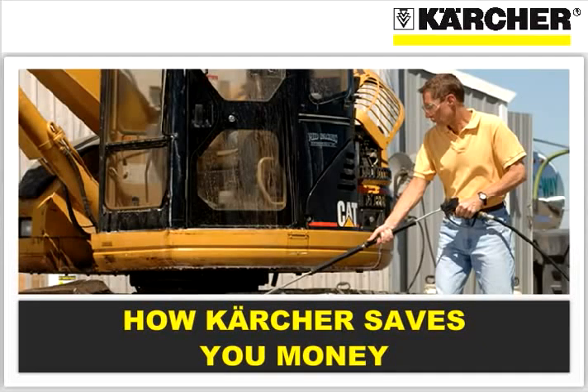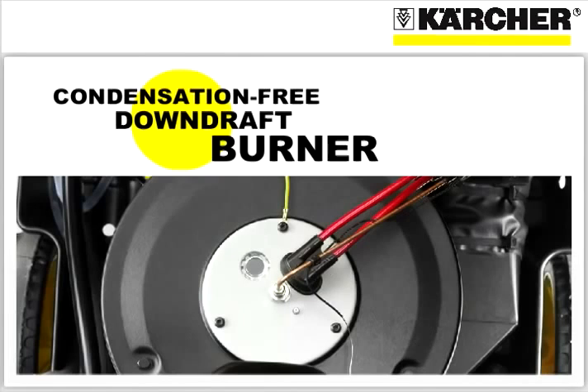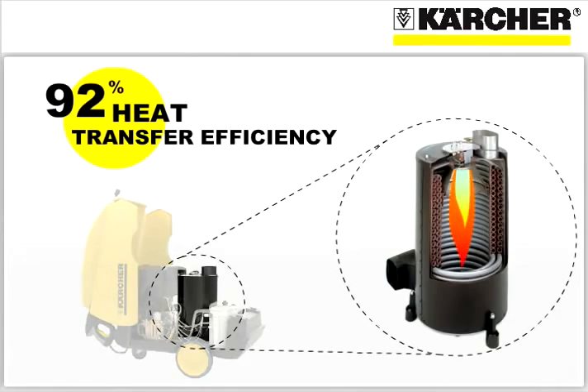How Karcher saves you money. Everyone knows that hot water cleans better than cold water. Karcher invented the hot water pressure washer in 1950 and later patented a condensation-free downdraft burner using a technology that results in an amazing 92% heat transfer efficiency.